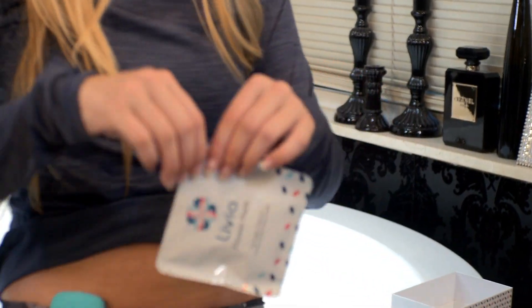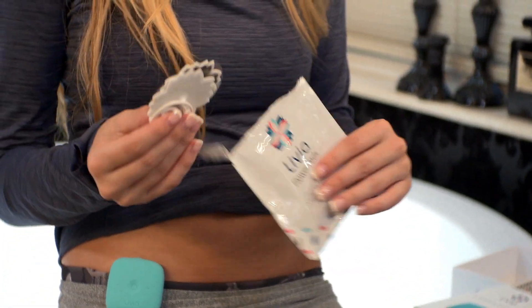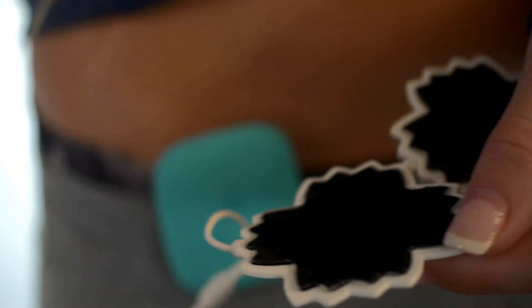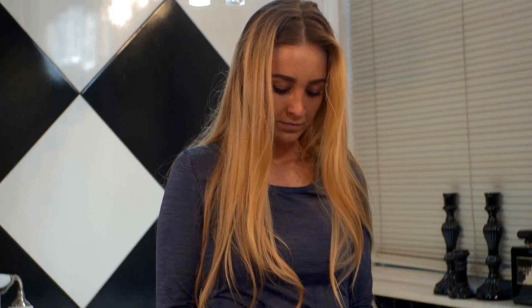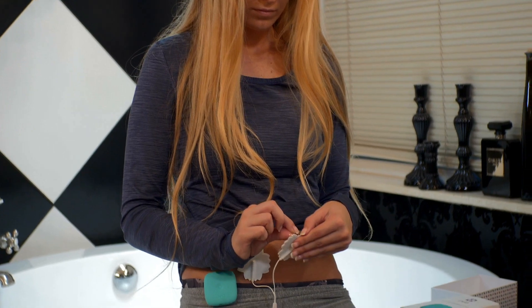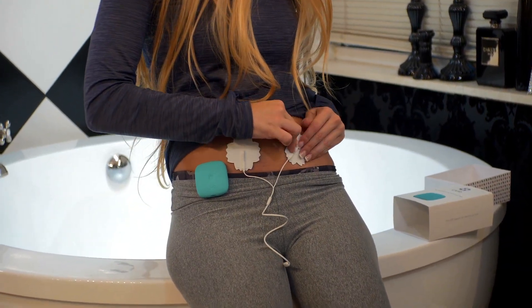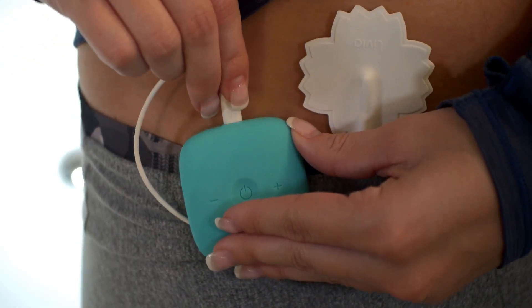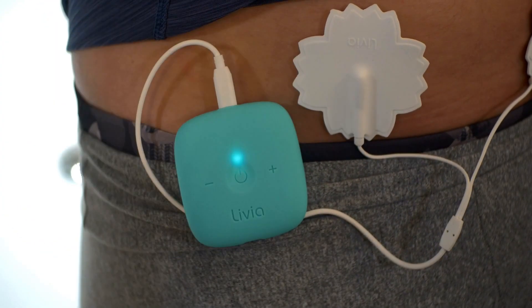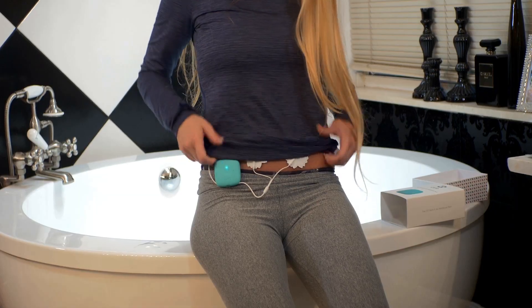There has never been a product like Livia, which is why Livia is really the perfect solution for menstrual pain. Livia blocks period pain within 30 seconds. Using technology based on gate control theory, Livia transmits unique micro-pulses that keep the nervous system busy, so menstrual pain signals can't pass through and can't be felt. Just turn Livia on and enjoy instant relief.